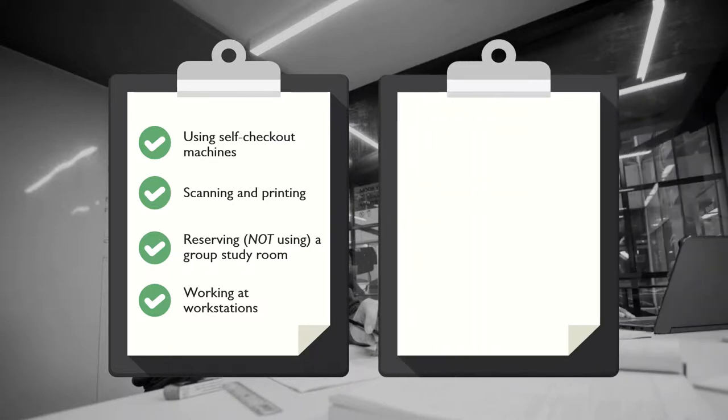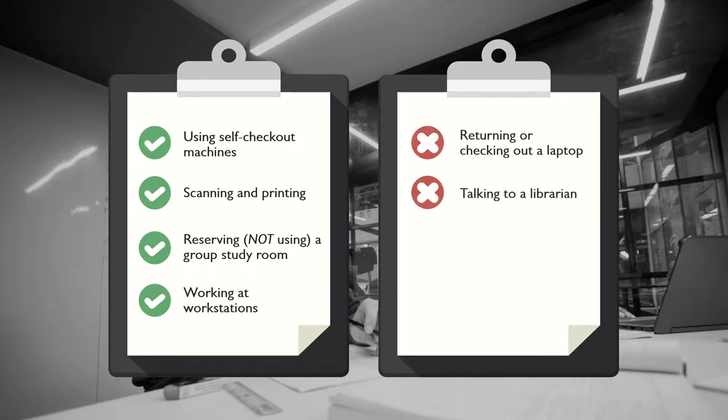Things you can't do overnight include returning or checking out a laptop, talking to a librarian or using the chat service, paying a library fine, or starting a 3D print project.